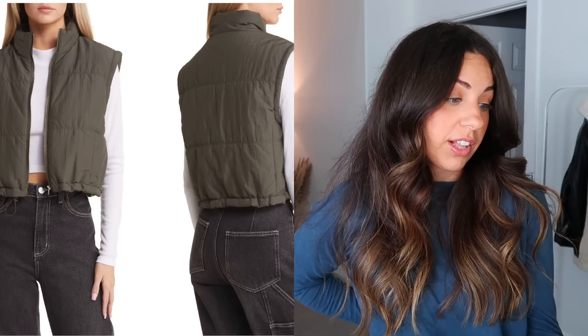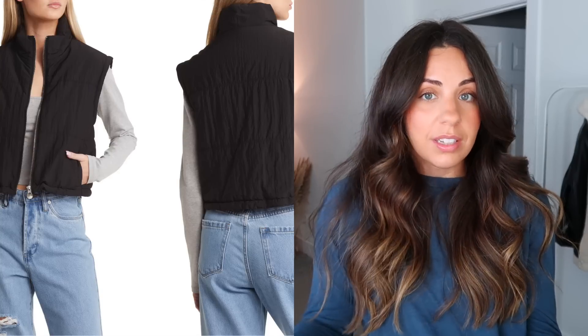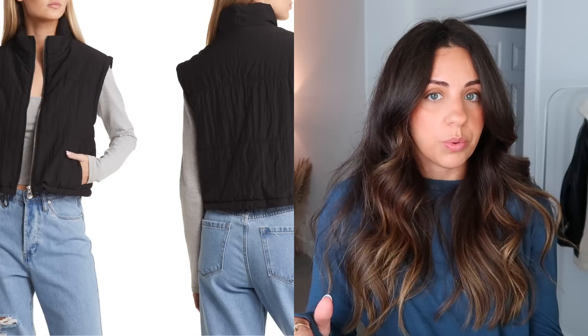I also added the Thread & Supply cropped puffer vest to my wish list. They have a few different colors in the sale — regularly $35 and it's going to be $24.99. I've chosen a lot of things that are very reasonably priced. Every year I really narrow it down to things I'm going to get use out of — not dressy things like blazers and dress pants. I'm normally wearing casual clothes every day, so those are the types of things I'm sharing, and everything is really affordable.